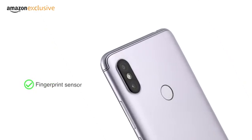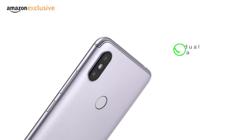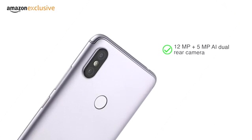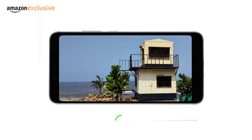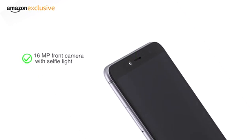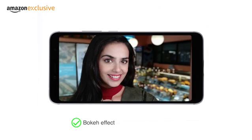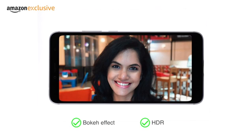The phone also has a fingerprint sensor at the rear and a face unlock feature. It features a 12MP plus 5MP AI dual rear camera with PDAF, fast focusing, and flash, along with a 16MP front camera with soft-toned selfie light, precise bokeh effect, and HDR for amazing selfies.